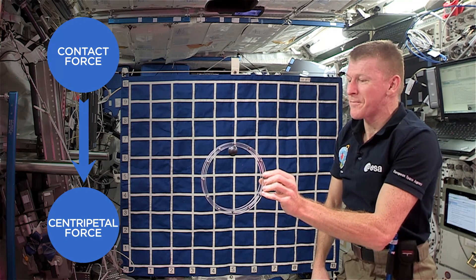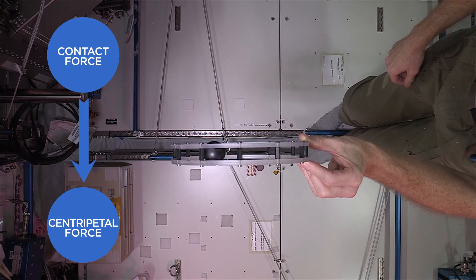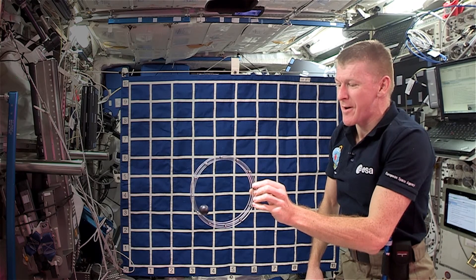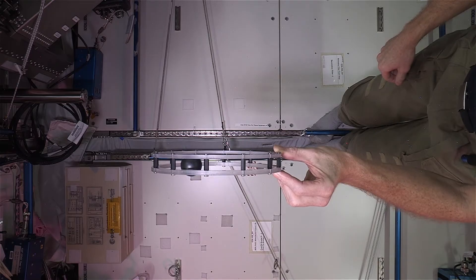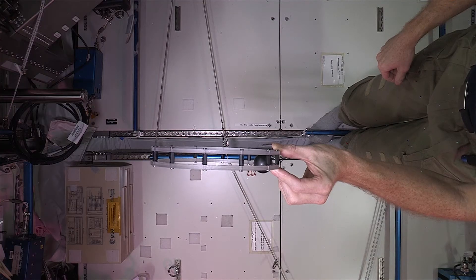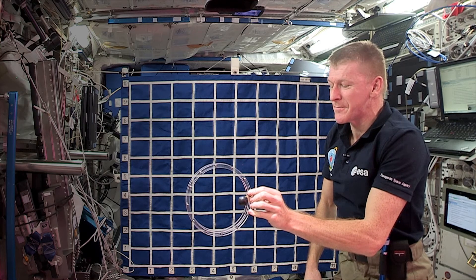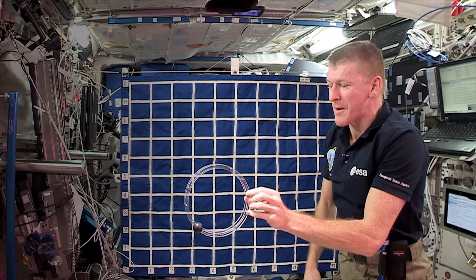And even when the ball slows down due to air resistance, as long as it's still moving, we have enough contact force to maintain the circular path, whatever the orientation of the loop. I'm having to hold a very steady hand now, so that I don't impart any velocity onto that ball. It's starting to bounce off the track — it's barely keeping to the edges of the loop. It's only when the ball loses contact with the track that the contact force disappears. And there it goes.